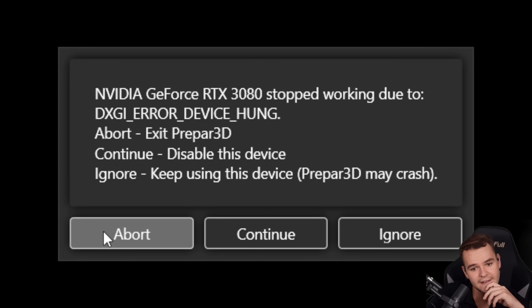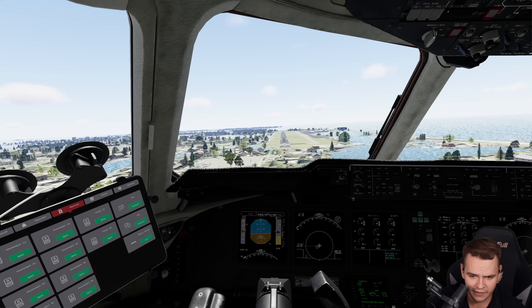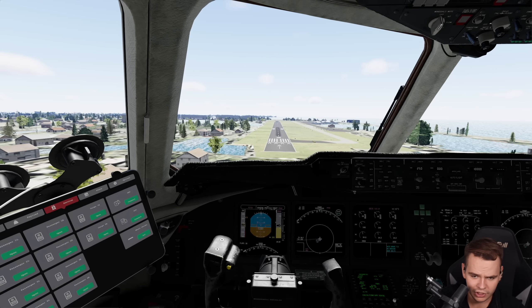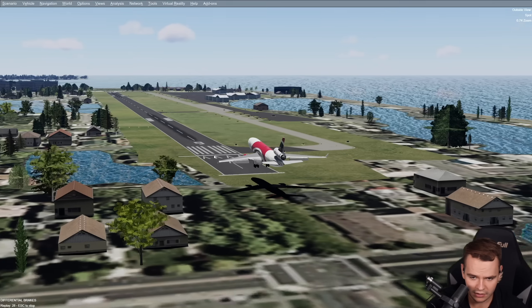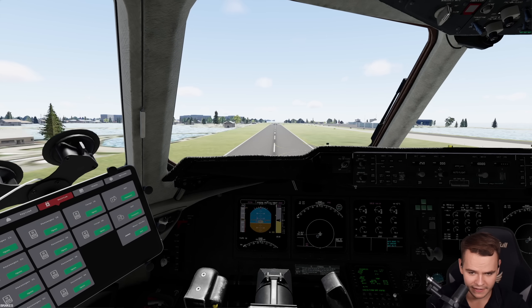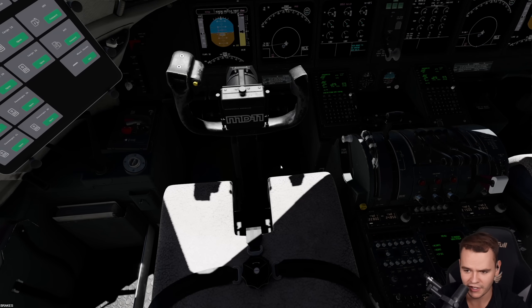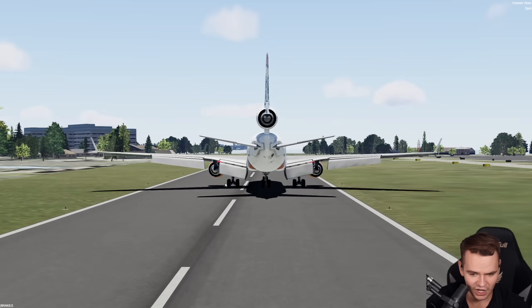It crashed — device hung. Let's try again with a proper landing. The woman's voice callouts are so apathetic. A nice flare — the feeling of that flare is actually quite nice. Reverse thrust — look at that! We have just landed, and we're stopping as well. Wonderful.